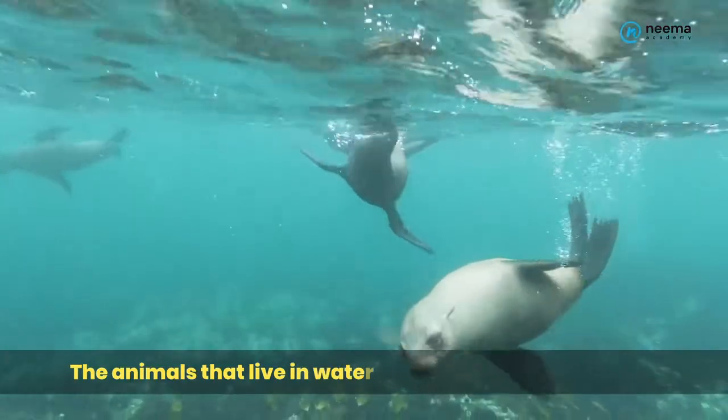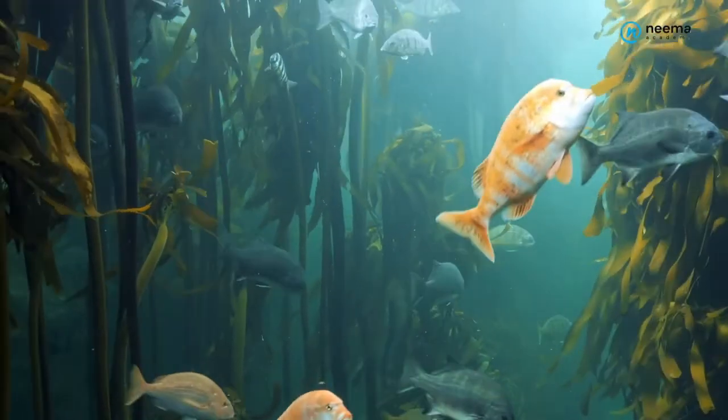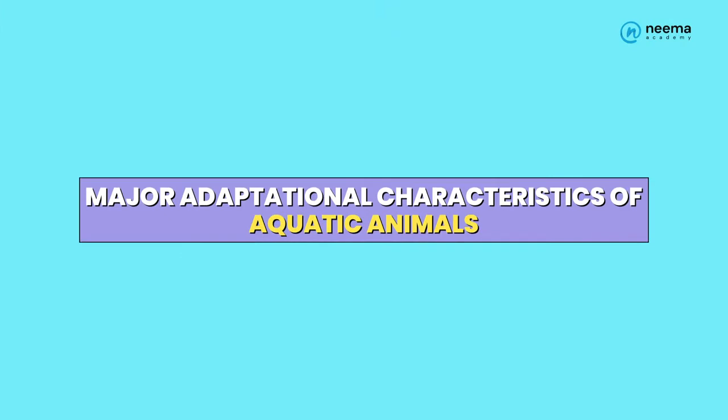The animals that live in water are called aquatic animals. Aquatic animals mainly show adaptations for floating in water and against decay. In this video, we will study the major adaptational characteristics of aquatic animals.